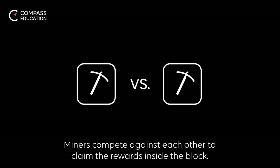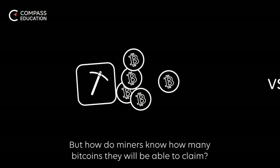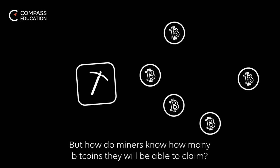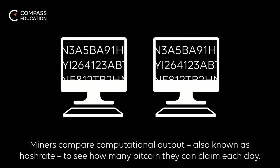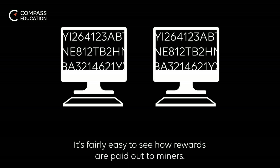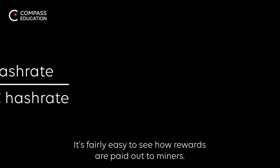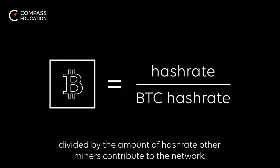Miners compete against each other to claim the rewards inside the block. But how do miners know how many Bitcoins they will be able to claim? Miners compare computational output, also known as hashrate, to see how many Bitcoin they can claim each day. The likelihood of a miner winning a block reward is equal to the hashrate they control divided by the amount of hashrate other miners contribute to the network.